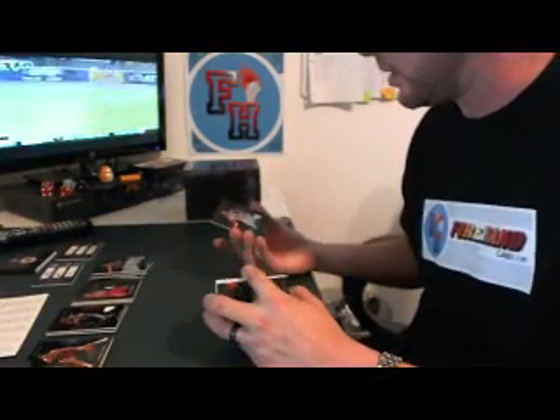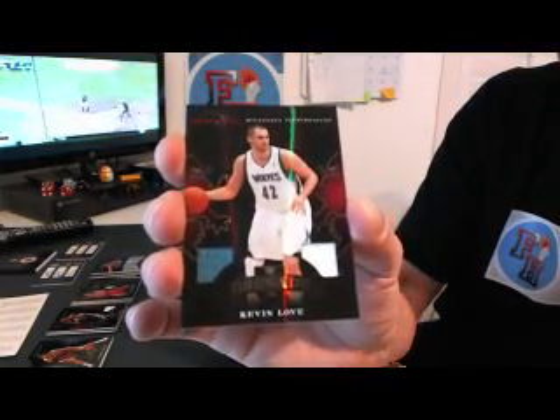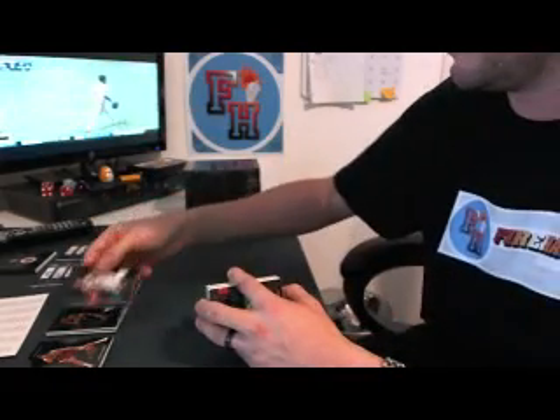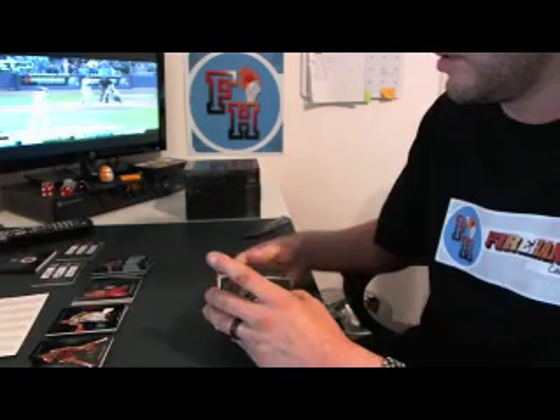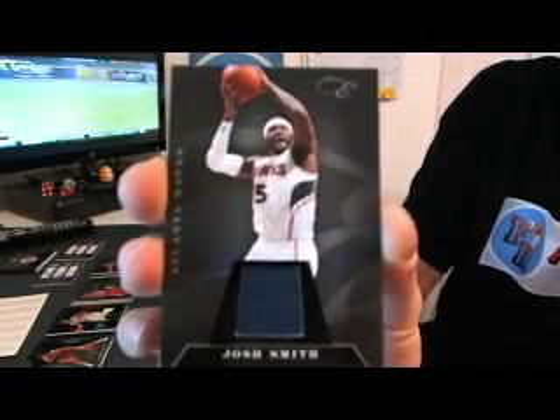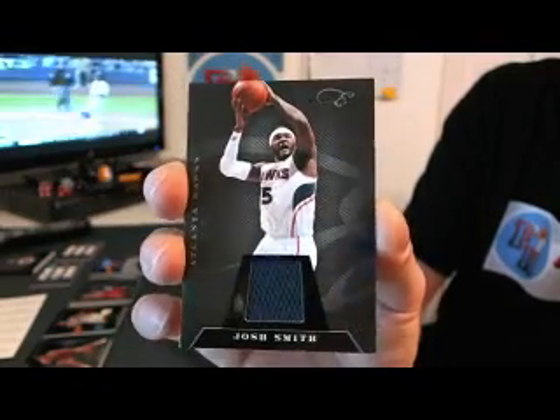First hit for the T-Wolves — dual jersey, Kevin Love, 73 of 99. Crusade dual jersey Kevin Love. We've got Josh Smith, Atlanta Hawks, 99 of 99 — special numbering, that'll win.